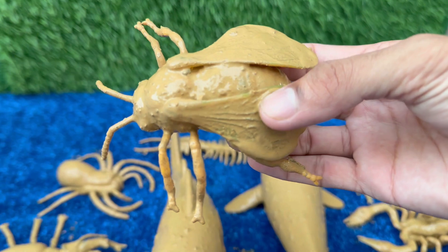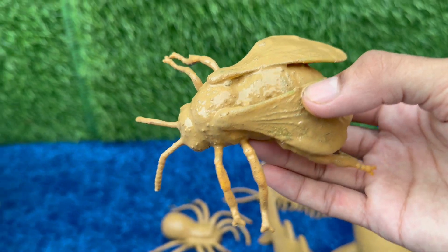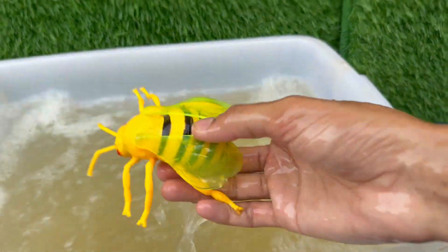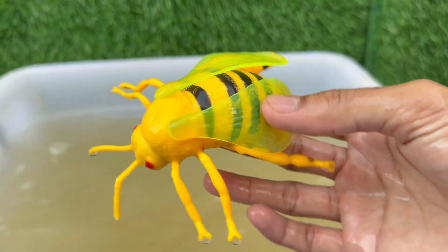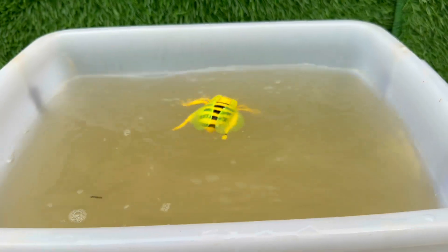Honeybees perform a special waggle dance to tell other bees where to find the best flowers. The dance indicates the direction and distance of the food source. It's estimated that one out of every three bites of food we eat exists thanks to pollinators like bees.